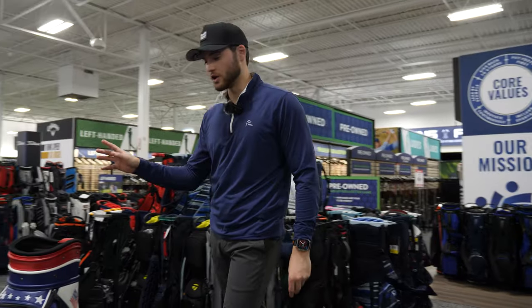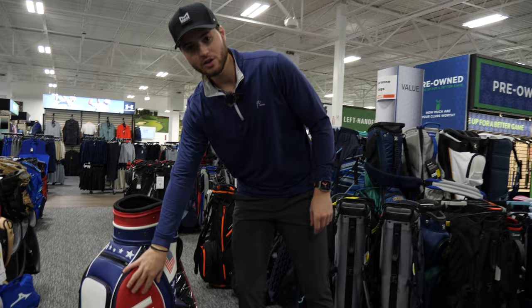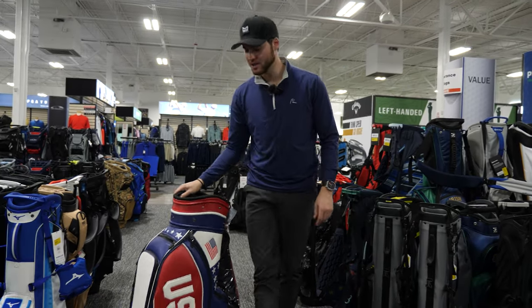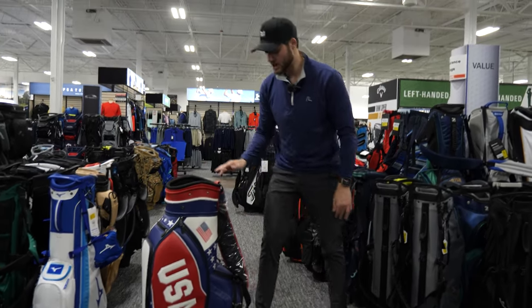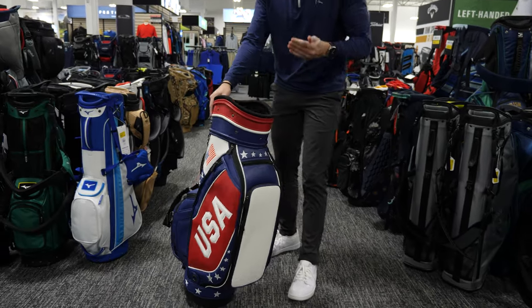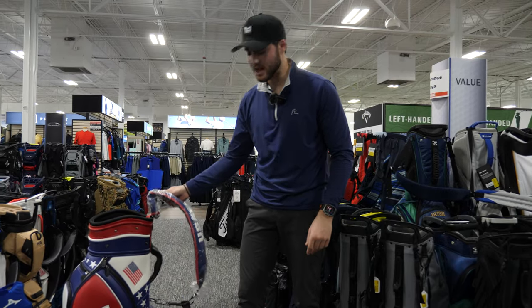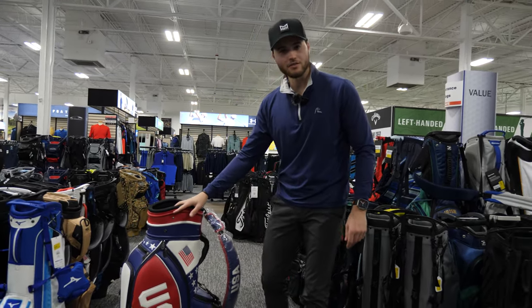If you are playing golf and you have a staff bag, I'm sorry. Staff bags are meant for pros. They look cool, but you're never going to be able to walk with these things. You can put your name on it like a pro, but honestly, I think we should leave these to the pros. Staff bags are big, obnoxious, and tough to travel with. So if you're looking for a bag and you're considering a staff bag, think about it twice. Maybe lay off the staff bag.